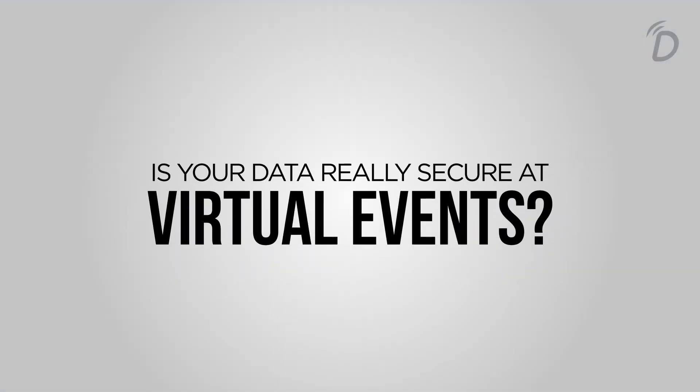Hi, I'm Lakshah. I'm the account strategist for Dreamcast, and today we'll be talking about: is your data really secure at a virtual event? Hacking and losing of data has become a genuine concern for users attending virtual events worldwide, and hence a secure platform has become a number one priority for everyone who wishes to attend a virtual event lately.